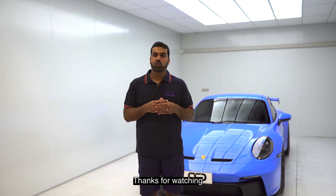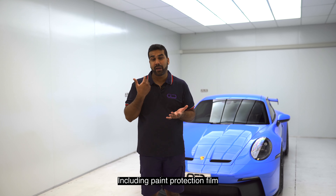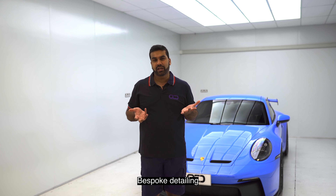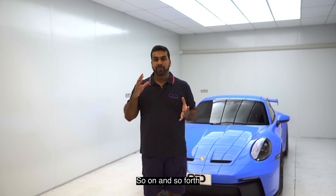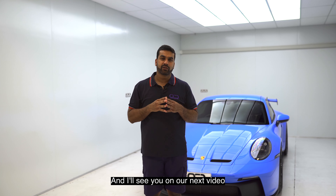As always guys, thanks for watching, and if you'd like to find out any more information about any of our services including paint protection film, ceramic coating, bespoke detailing, window tinting, and so on and so forth, be sure to get in touch using the details below and I will see you on our next video. Thanks!